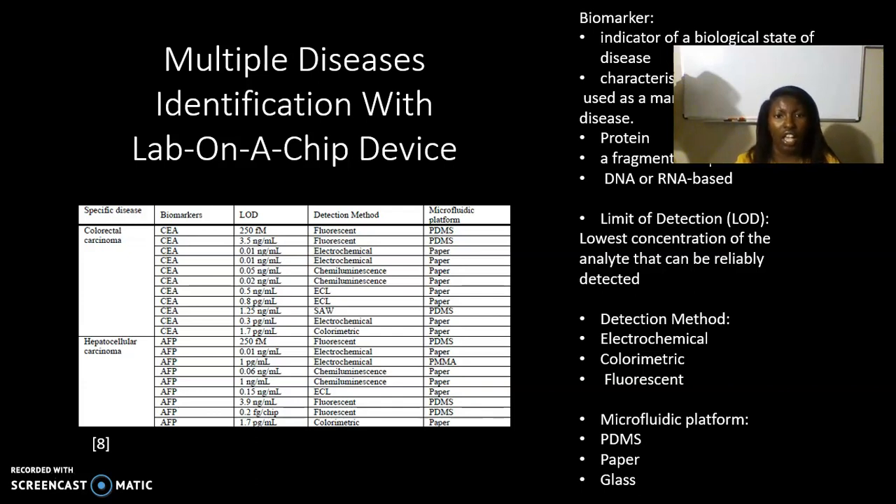This diagram shows how microfluidic devices work — don't let it overwhelm you. Essentially, the microfluidic device is looking for a biomarker. A biomarker is an indicator of the state of a disease. It's kind of like searching online for something — except you're searching the DNA for a specific protein or fragment of a protein, such as biomarkers found in specific diseases like colorectal carcinoma, cancer, or even the coronavirus.